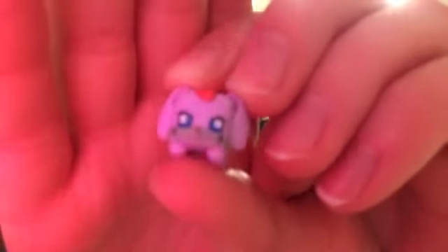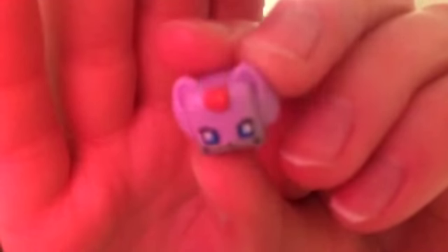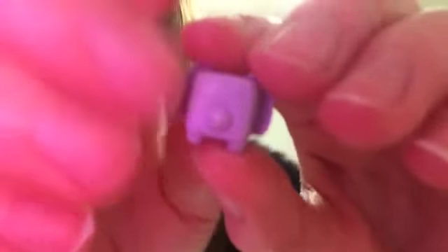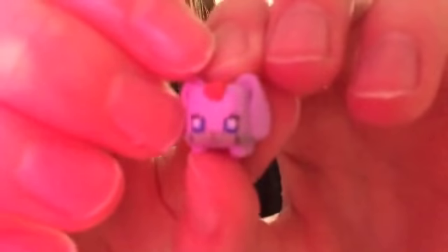The next one I have, and it's probably my favorite one, is this cute little bunny. She's so cute — she's just all purple and she has cute little blue eyes and cute little whiskers. The back of her just has a cute fuzzy tail. She's just so cute, sorry if you can't see her.